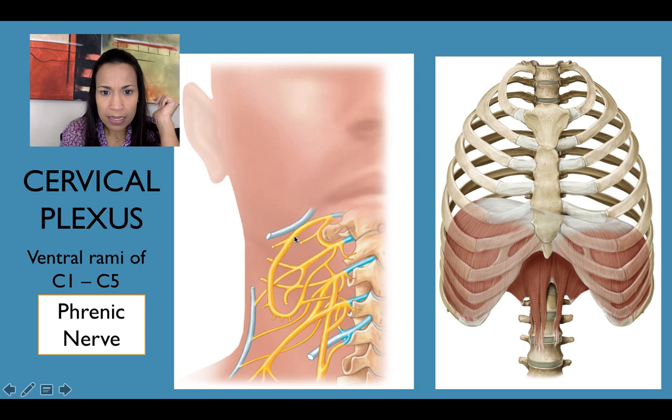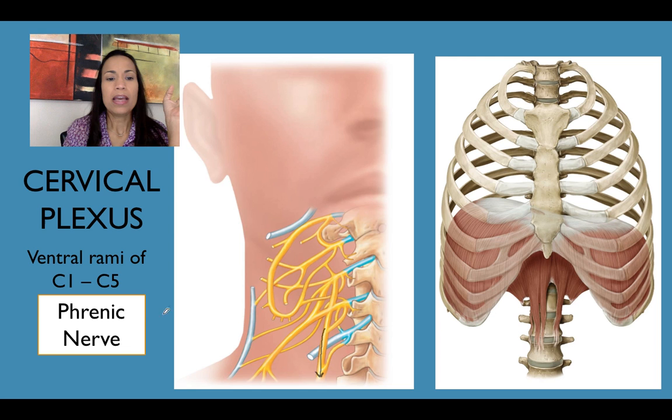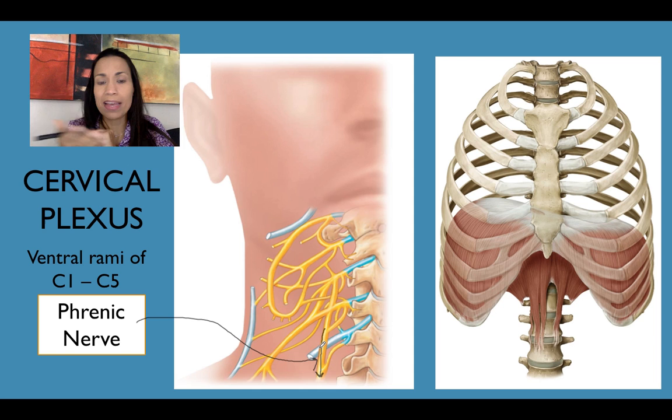In the brachial plexus, you see all of the branches going in every direction. The only one that descends and goes down is the phrenic nerve. Now, if I tell you we have an individual with an injury at the level of the cervical vertebrae, or damage to the cervical plexus — what is your train of thought?